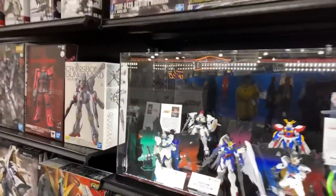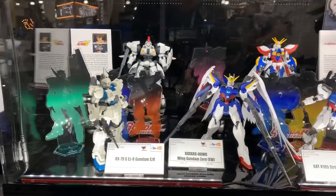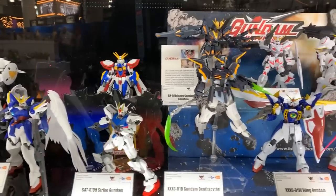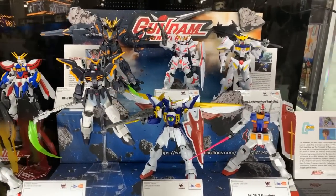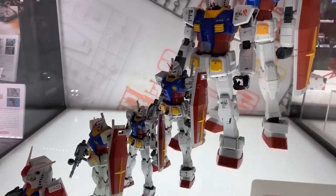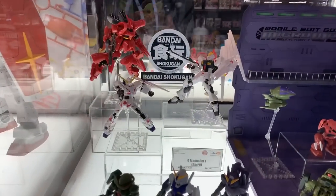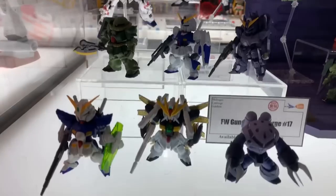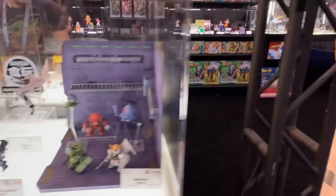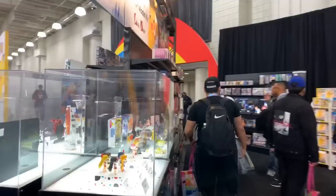For you Gundam fans — I don't know too much about Gundam — but here you go. I don't know if these are out currently or if they're coming out, but I know a lot of you guys are into them. They have all sorts of scales, every kind of thing — it's freaking awesome.